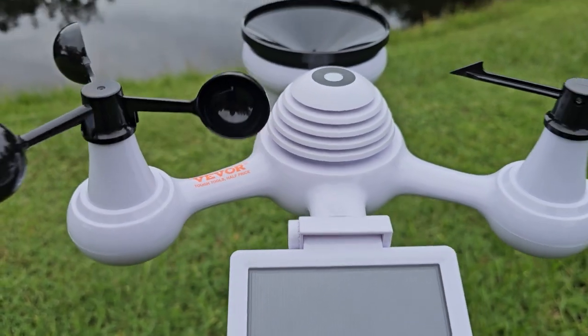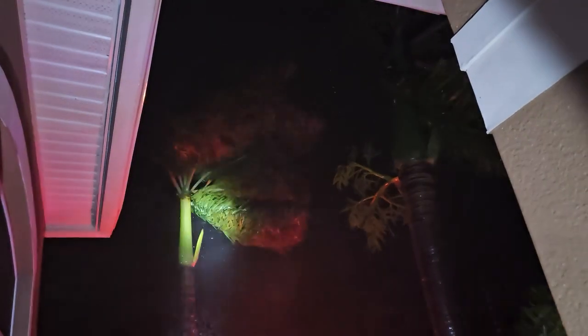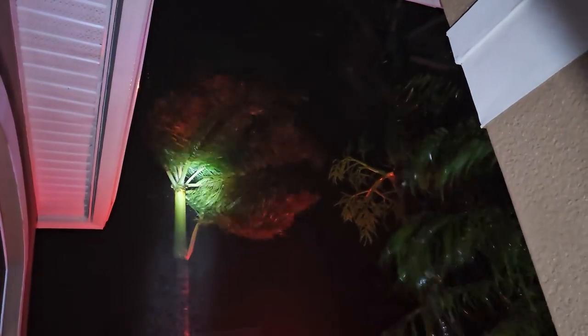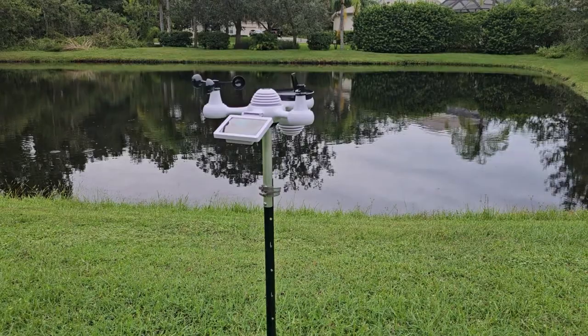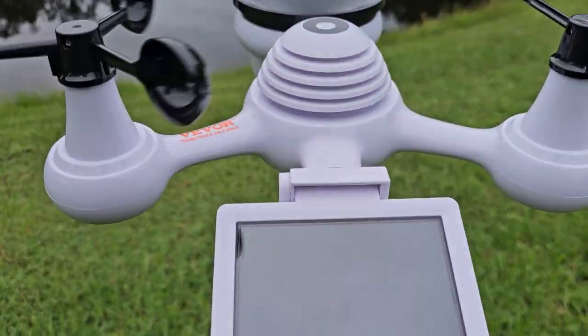I work really hard to do high quality videos. Hurricane Milton is approaching — it's going to be here in a day or so — and I rushed out and set up this Vavor weather station. How cool will this be as a test for it?